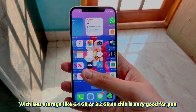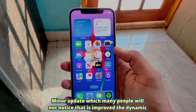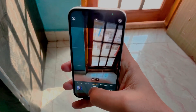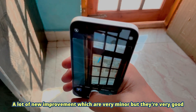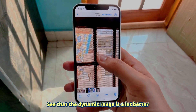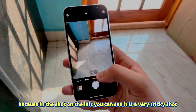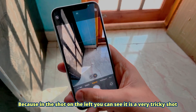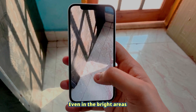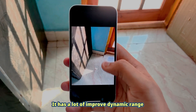One more minor update that many people will not notice is improved dynamic range in the camera. This iOS update brought a lot of new improvements which are very minor but very good. The dynamic range is a lot better. I'm going to give you a live example: in the shot on the left you can see it is a very tricky shot, but if I take the shot you will see there is ample detail in both the bright areas and the dark areas, showing the improved dynamic range.